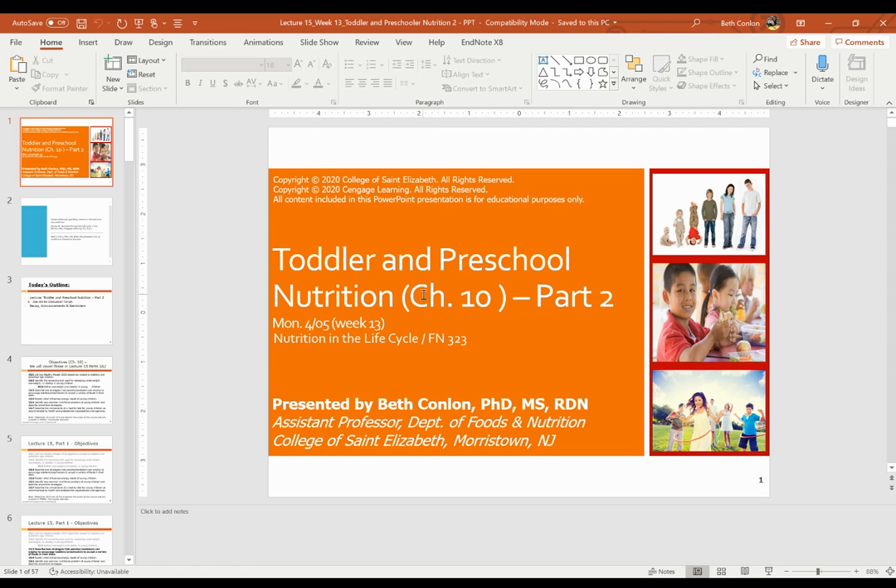Hi everyone, it's Dr. Conlon. I hope you all had a nice weekend. Today I'm going to continue with toddler and preschool nutrition from chapter 10 of your textbook. This will be toddler and preschool nutrition part two. The content we covered last week is part one and this lecture will be divided into two parts per video recording for your convenience.